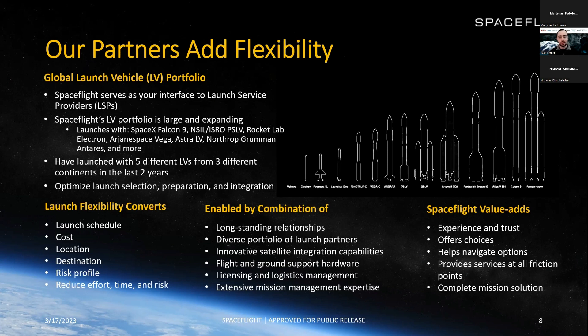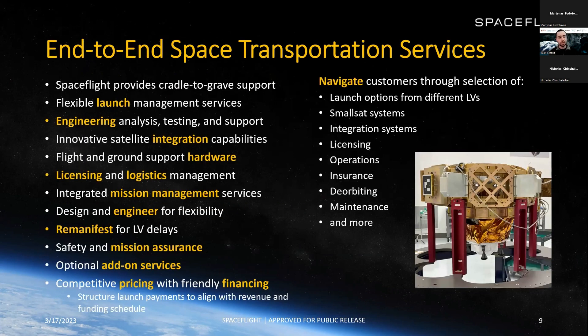This is enabled by core Spaceflight strengths including our relationships, diverse portfolio of launch providers, integration capabilities, hardware, licensing and logistics management, and extensive mission management expertise. The value we bring includes experience and trust, the choices we offer, helping customers navigate options, providing services at all friction points, and offering a complete mission solution — helping them along the whole way.